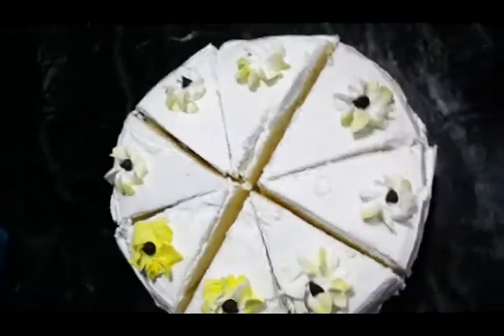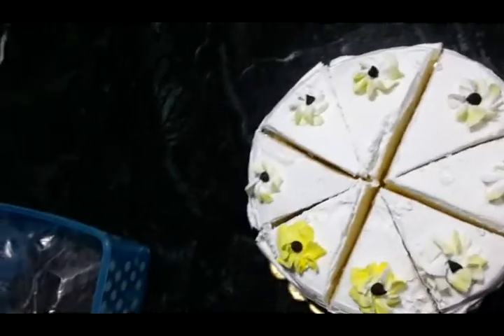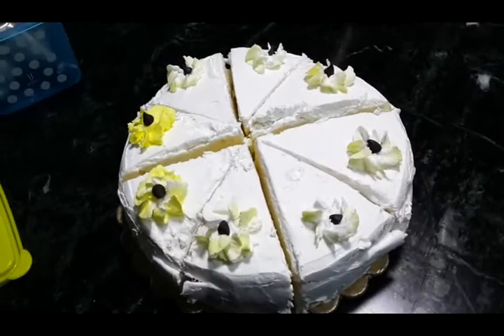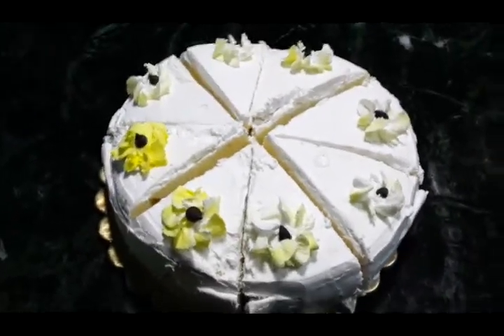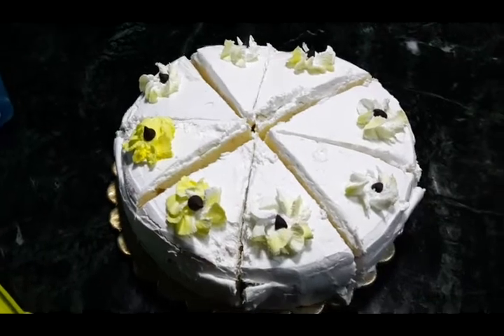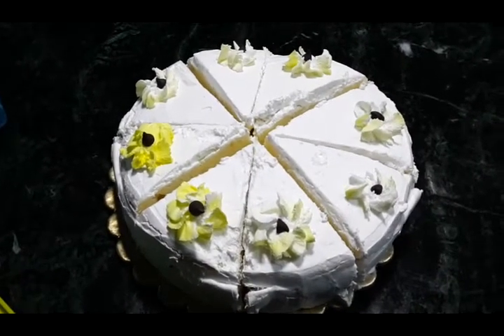I do a lot of cake making for my friends and customers, so I kept this simple. Pineapple cake is a favorite of most people — all my friends and family love it. It's soft, full of pineapple, and really tasty.